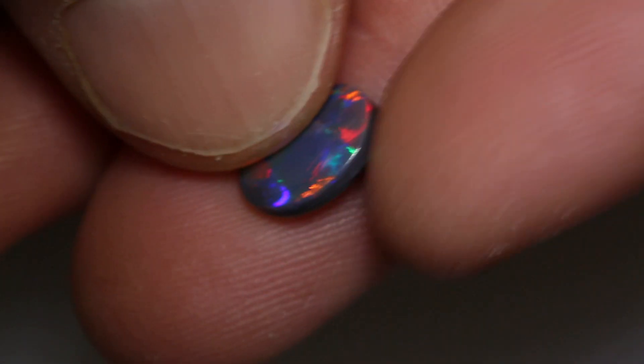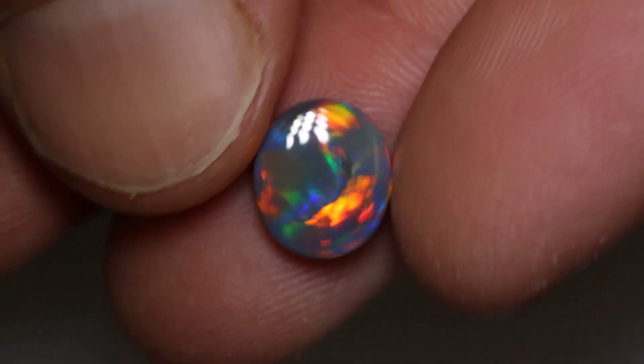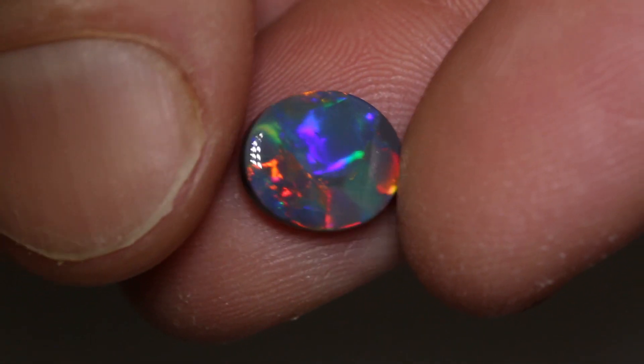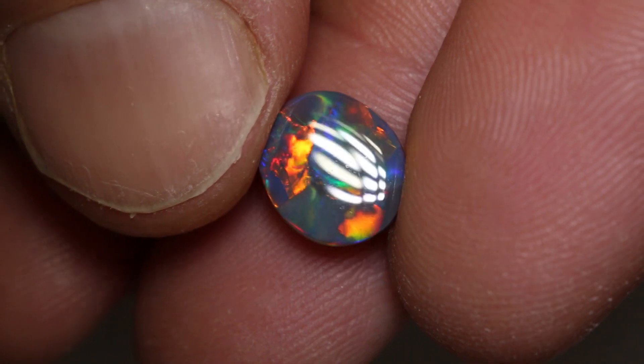This top black opal, or top gem, weighs 1.85 carats and measures 10 by 9 by 3 millimetres thick. It is a N4 with a brightness of 4 and a low dome.